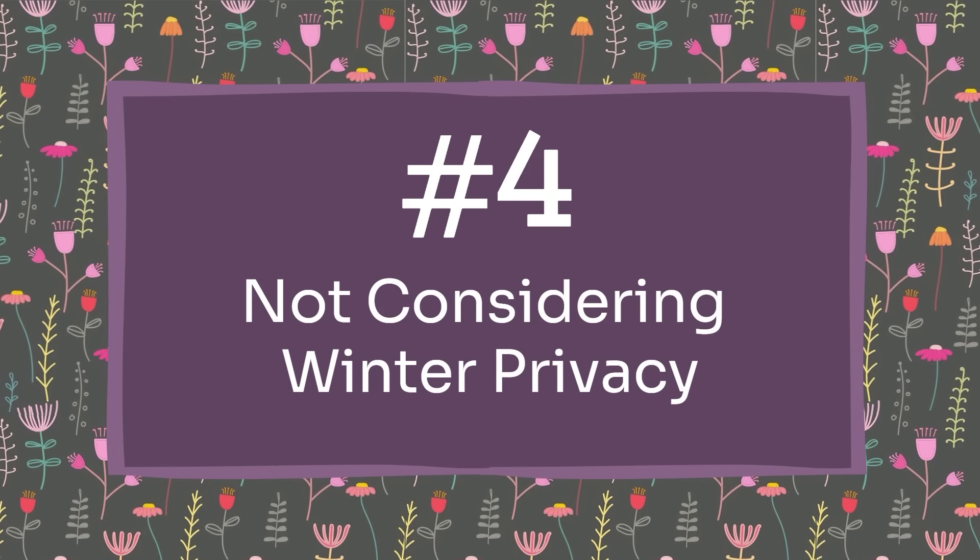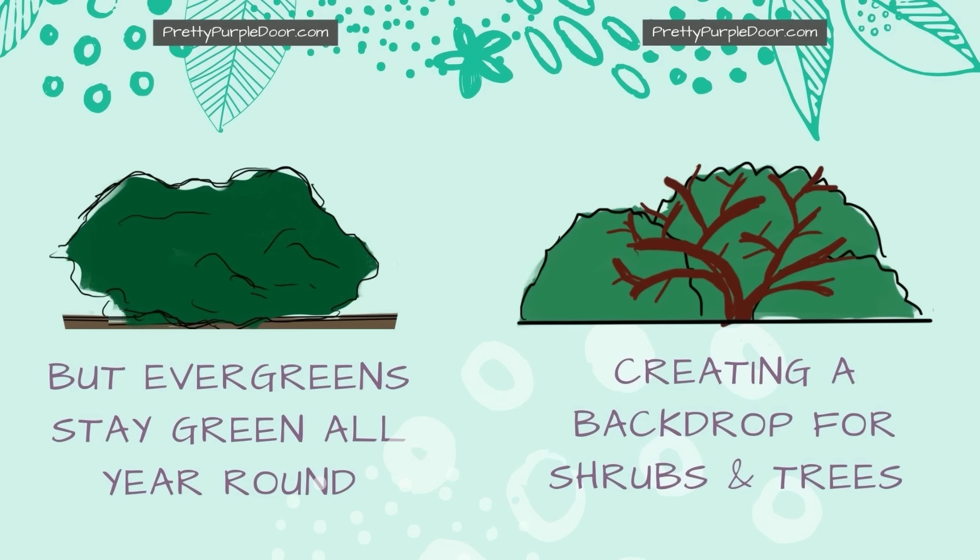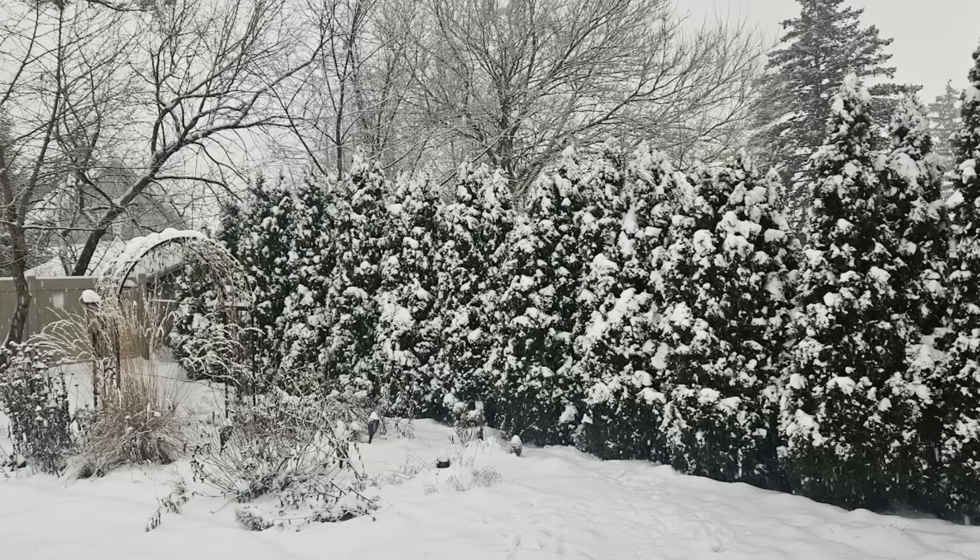Mistake number four is not considering winter privacy when choosing your privacy options. This is especially important in colder climates where deciduous trees drop their leaves in winter, which can leave your entire landscape feeling really exposed. You may want to think about using evergreen shrubs or other structures that will remain in winter. That said, it's not necessarily a deal breaker — it really depends on how you specifically want to use your landscape. If you're okay with it being open all winter, it's totally fine to skip evergreens.